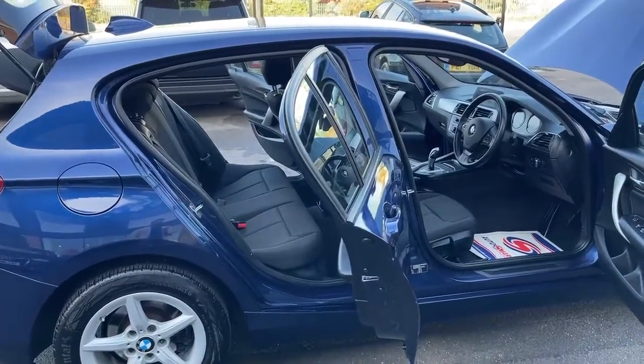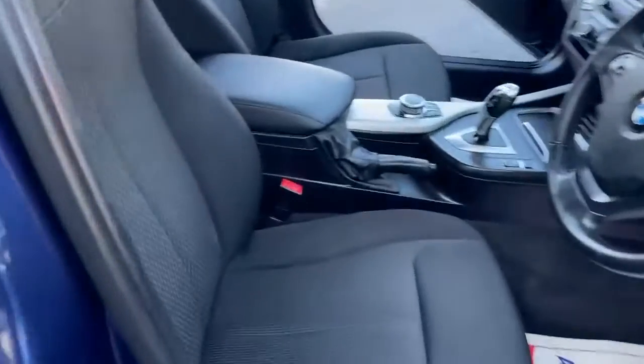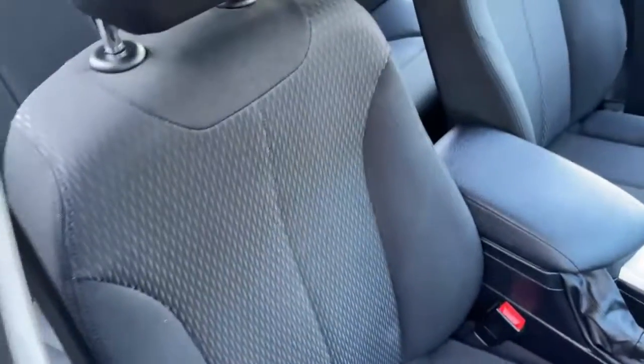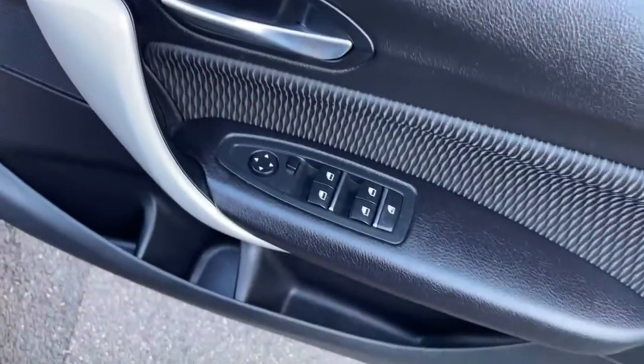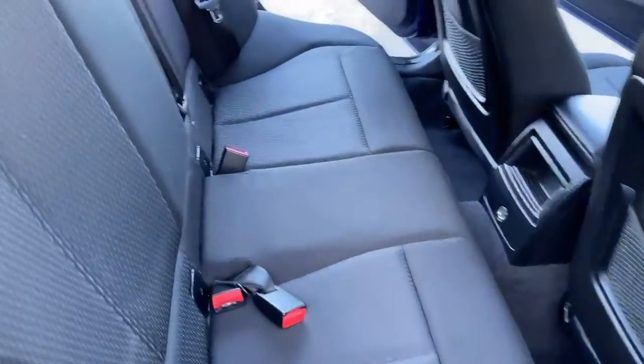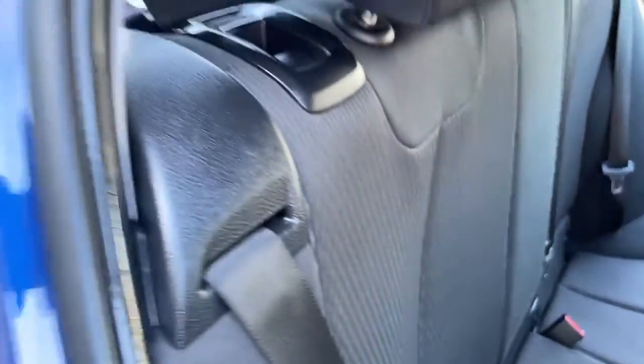Now we'll have a look at the interior of this vehicle. Let's start with the seats first. As you can see, there are no scratches, any kind of damages on the seats, or any kind of wear and tear. No scratches on the door cards. Looking at the back, the seats are in immaculate condition and the rear seats are ISOFIX, fully folding seats.